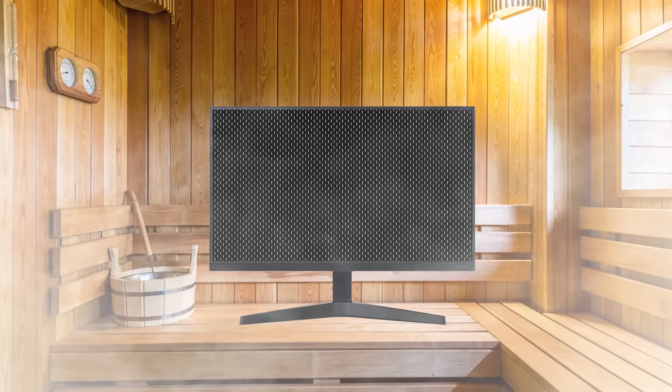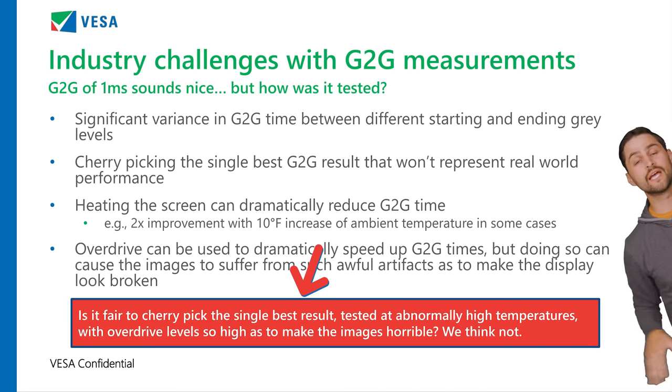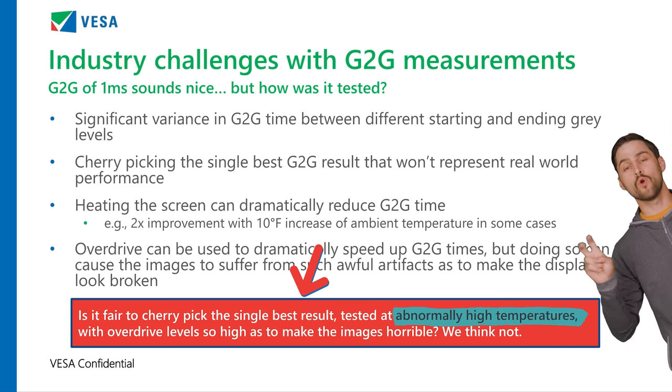What kinds of things could be wrong with their tests? For starters, they're often conducted in hot rooms, which decreases the viscosity of the liquid crystals inside the display, allowing them to respond more quickly. And when we say hot, we mean significantly above normal room temperature. In fact, the Video Electronic Standards Association, or VESA, calls the temperature at which many of these tests are carried out as abnormally high.